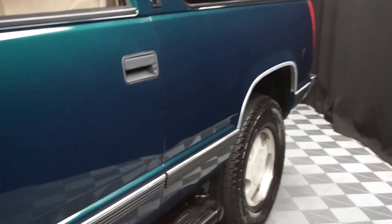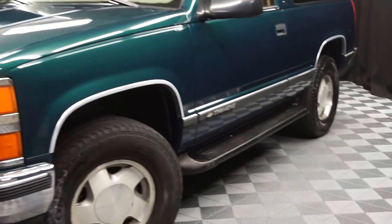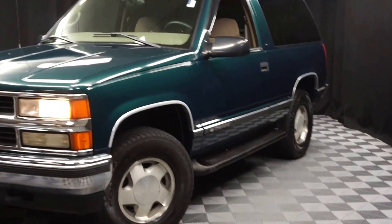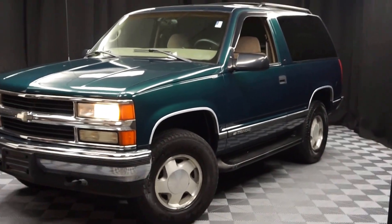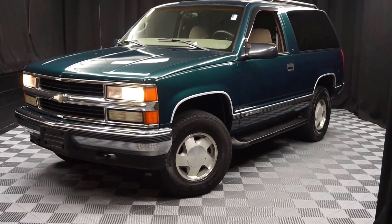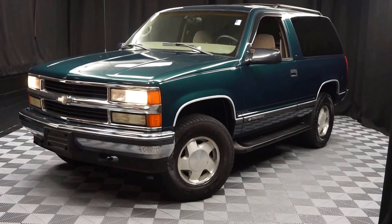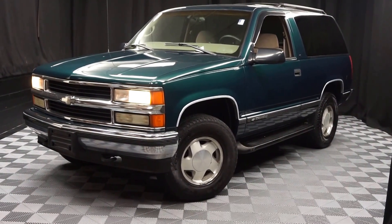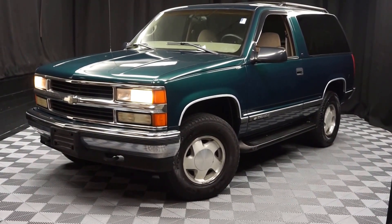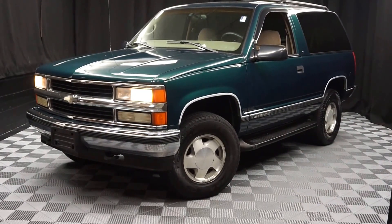Looking for more information on this '98 Tahoe with only 45,000 miles, or any other of the almost 100 vehicles in our pre-owned inventory? Come to our 90,000 square foot showroom. That's right — when you come here to Lexus of Wilmington, you do your car shopping indoors to avoid the elements of the weather. Stay warm, stay cool, stay dry when you car shop inside at Lexus of Wilmington. Go to LexusOfWilmington.com for more information.